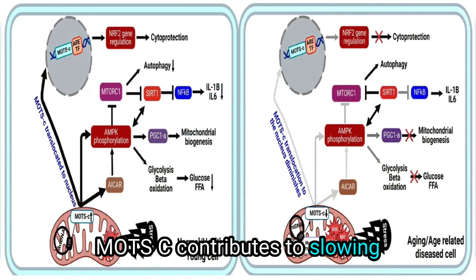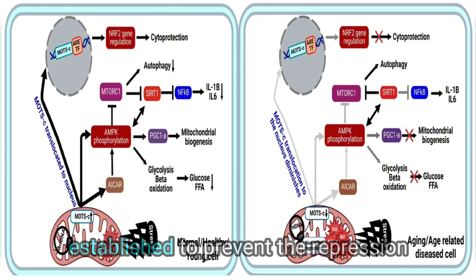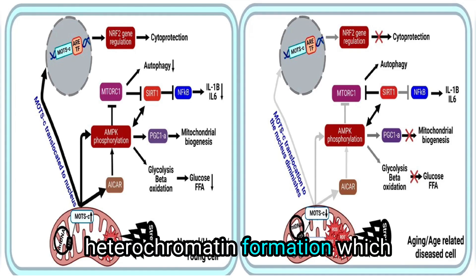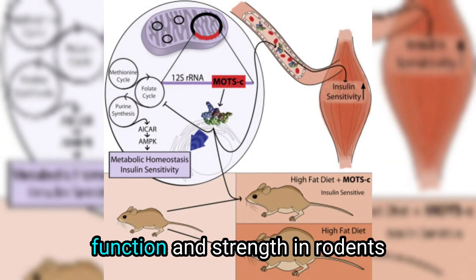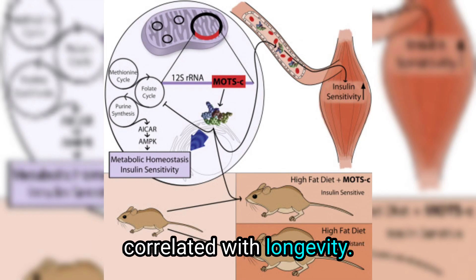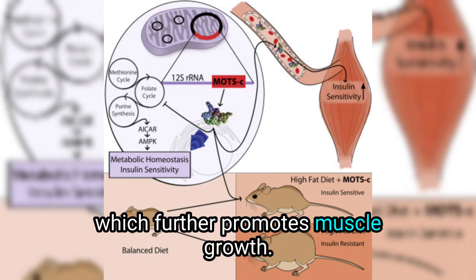MOTC contributes to slowing down aging by promoting mitochondrial health, which is one intervention established to prevent the repression of genes associated with increased heterochromatin formation — a process that occurs with aging. MOTC also enhances skeletal muscle function and strength in rodents, and strength is positively correlated with longevity. It reduces myostatin signaling, which further promotes muscle growth.